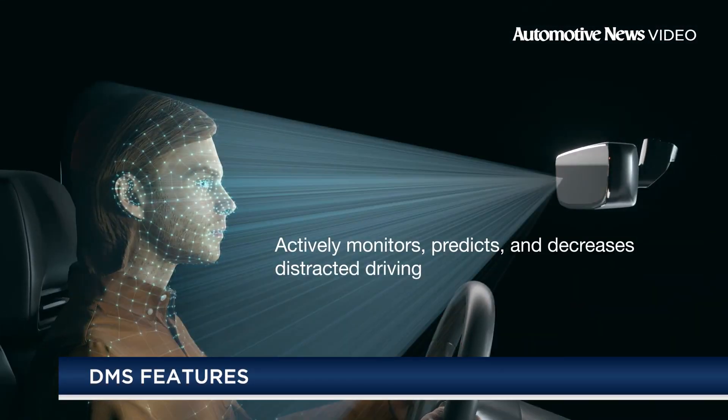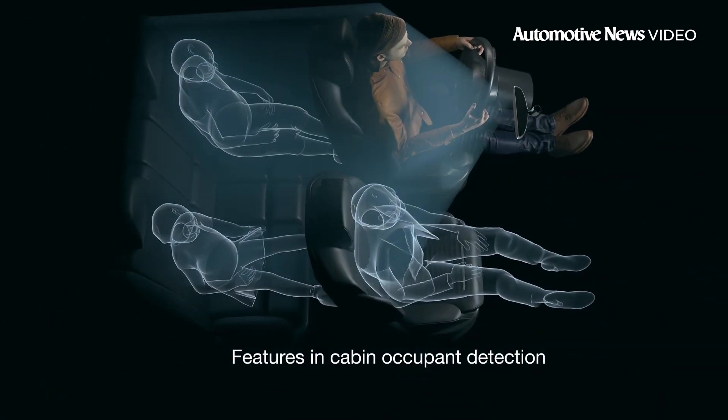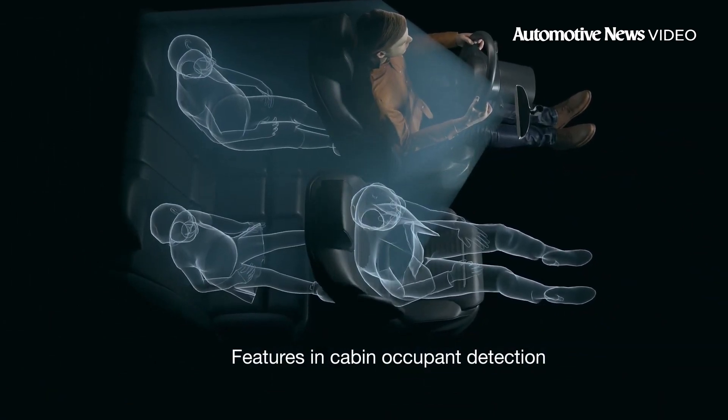The advanced software monitors the driver's head, eye, and body movement to help detect signs of distracted behavior, drowsiness, and fatigue.